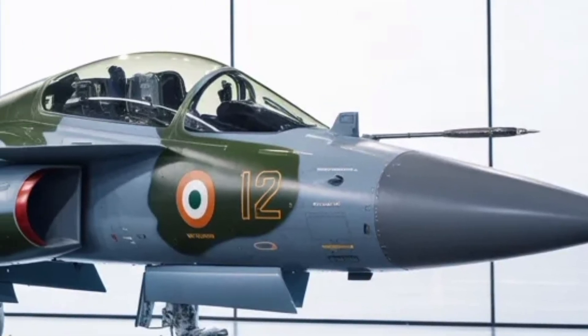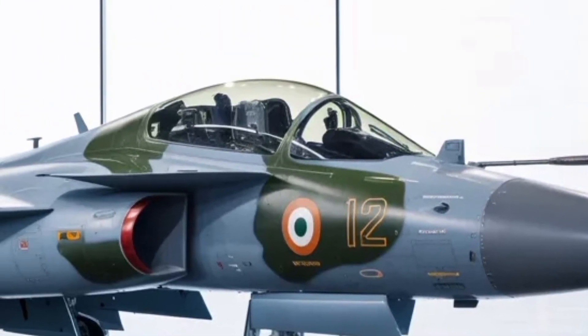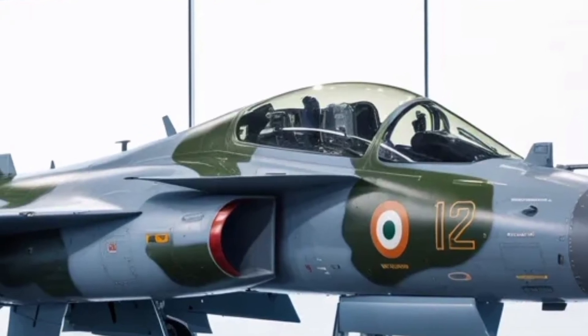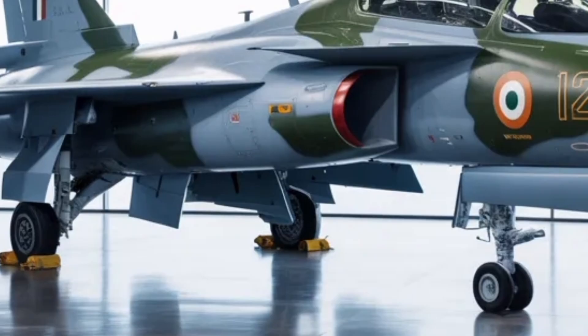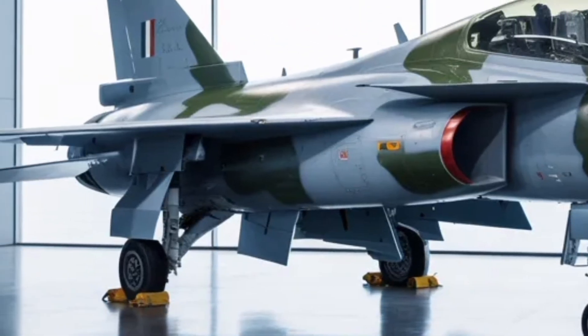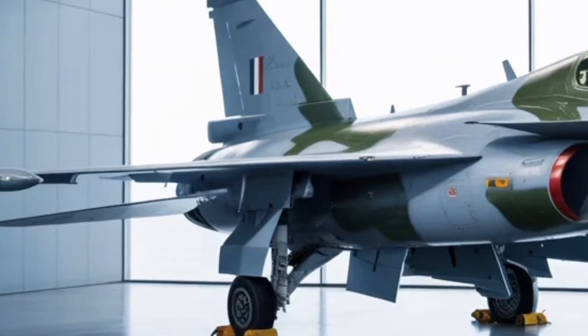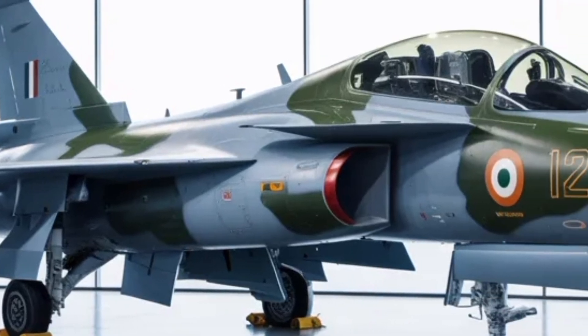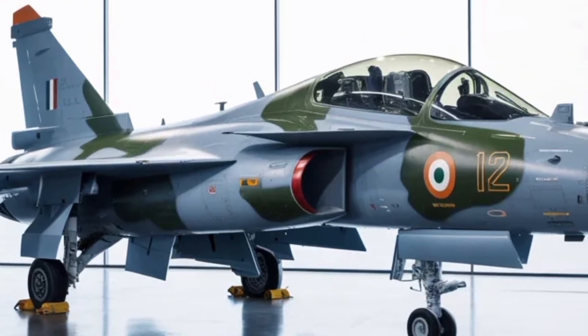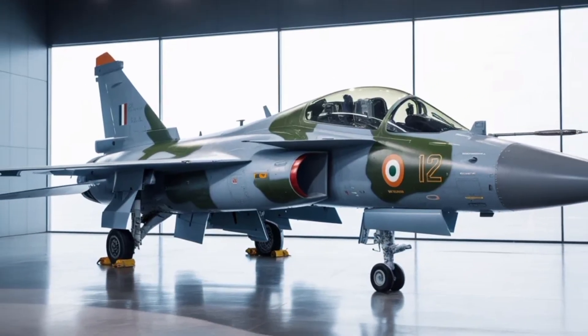The aircraft's introduction will mark a defining moment in India's defence history, replacing older fleets like the MiG-29, Mirage 2000, and Jaguar with a homegrown platform. Each milestone brings the Indian Air Force closer to a future where its most capable aircraft are designed and built within the nation's borders, fulfilling a long-standing vision of self-reliance and technological mastery.